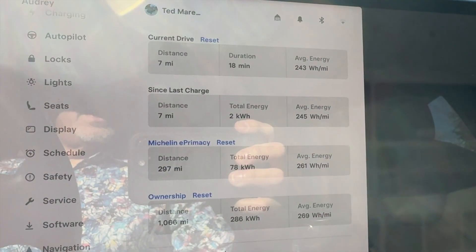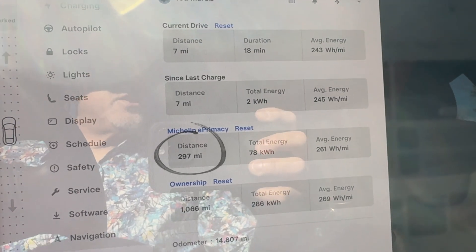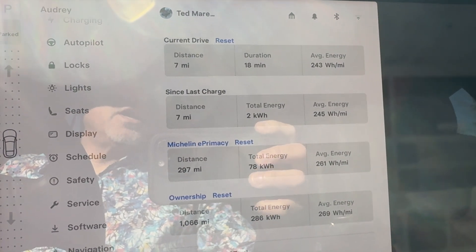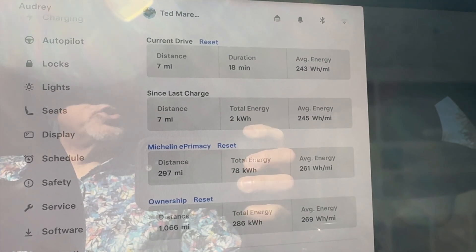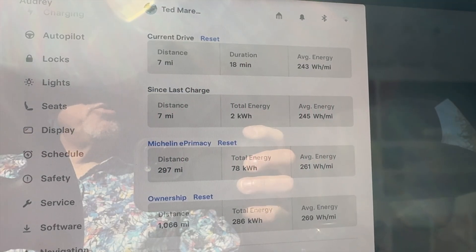I have driven almost 300 miles, and the watt-hour per mile efficiency is 261. That's definitely better than the previous 272 that I had with the Continentals. That's terrific — it's about a 4% improvement.